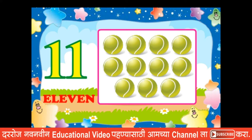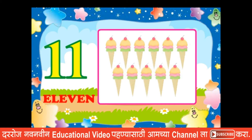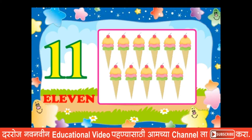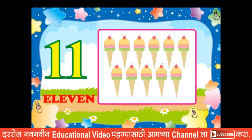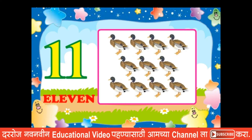Now tell me the examples. Okay: eleven bats, eleven ice creams, eleven eggs, eleven ducks.